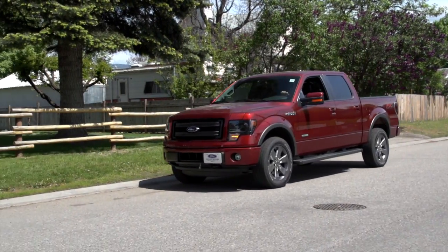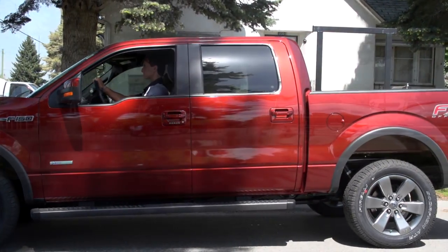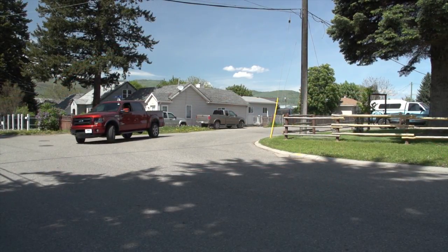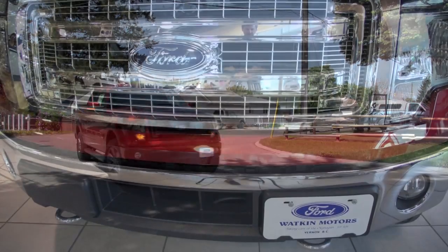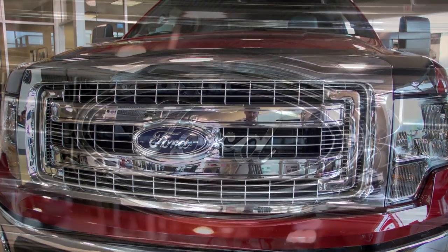The big thing with this was to come up with an engine that most people could use. How often do you tow your trailer? Usually 5 or 10 percent of your truck's life is spent towing your trailer. What do you do for the other 90 or 95 percent? You're looking for fuel economy and capability.